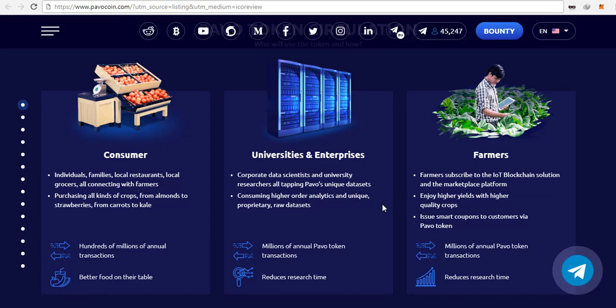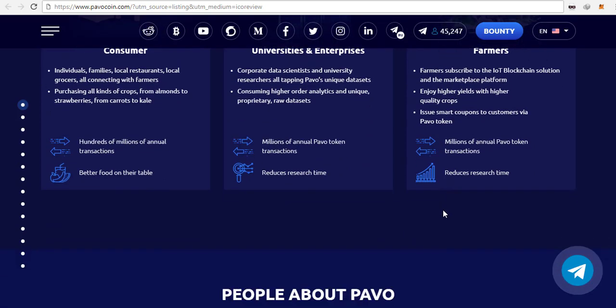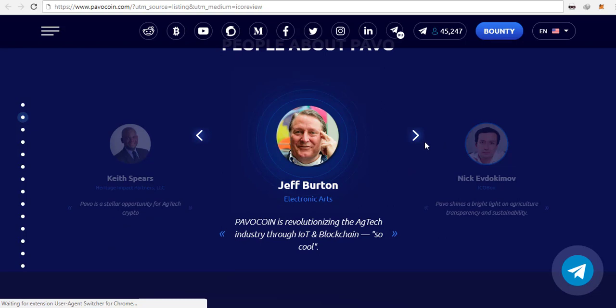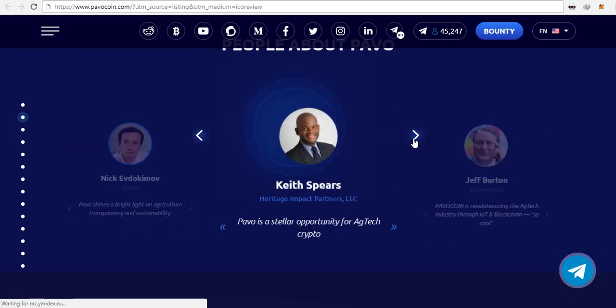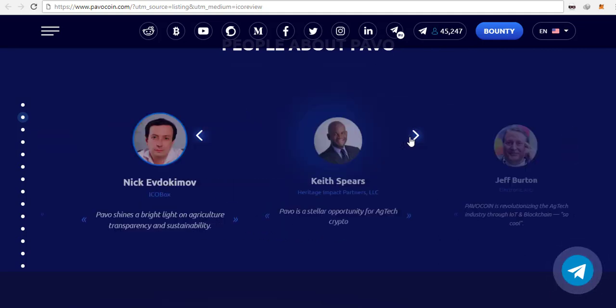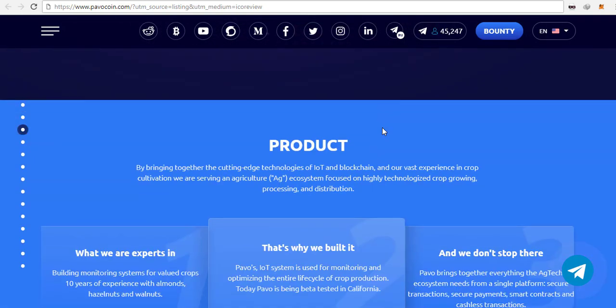There are already videos showing how this project has been implemented and how it works in real life, which I'll leave for you to watch. This project contains a lot of information, but the main thing is agriculture — about growing seeds or whatever you want to grow. Whether it's cannabis or anything else, this project is for the agriculture or farming industry, and it allows the use of IoT, or Internet of Things.